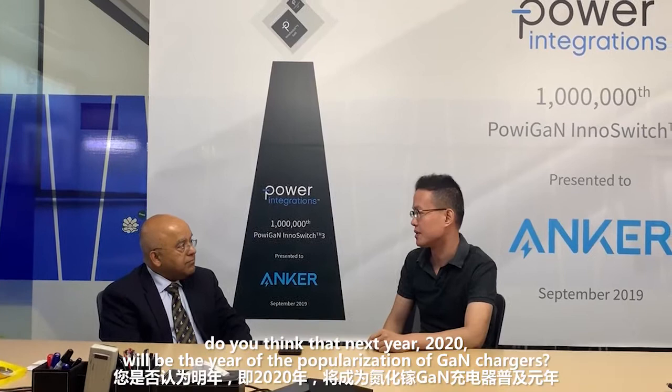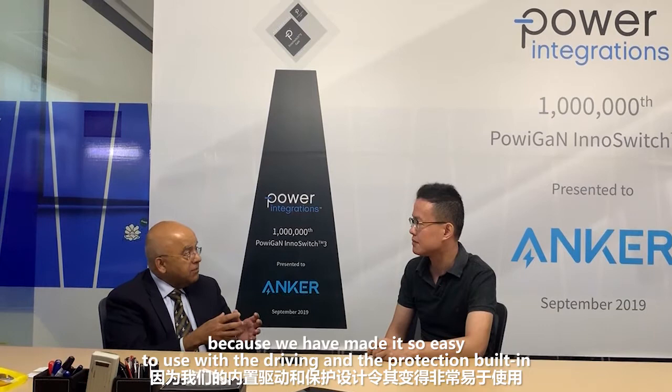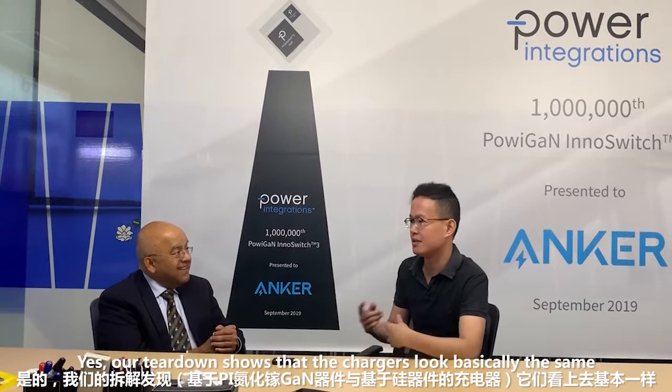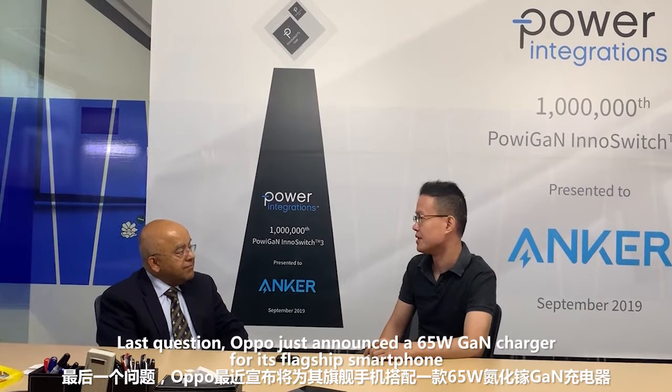So with the price of GaN chargers coming down, do you think next year, 2020, will be the year of the popularization of GaN chargers? Yeah, I truly believe so, especially because we have made it so easy to use with the driving and the protection built in. It is no different than using a silicon-based InnoSwitch 3. In fact, if you look at the product, you can't even tell the difference except for the performance. Yes, our tear-down shows that the charger looks basically the same. And I think that's what is going to transform this industry. So I truly believe 2020 is going to be a turning point for GaN-based chargers.